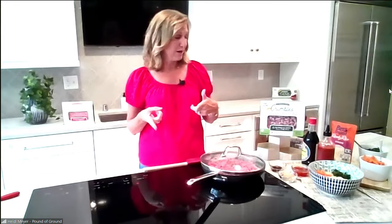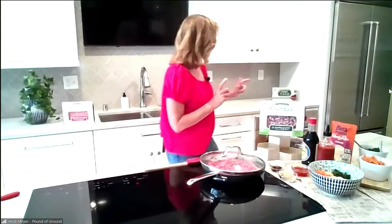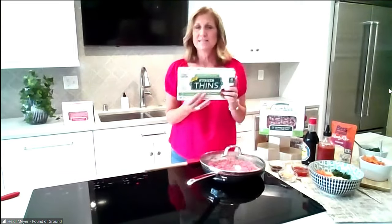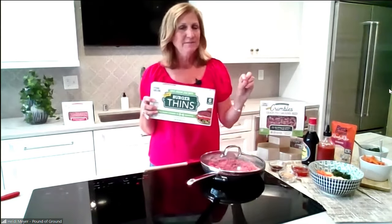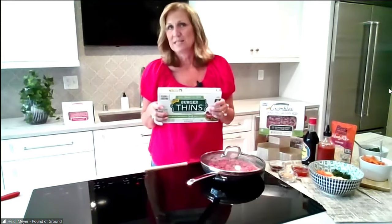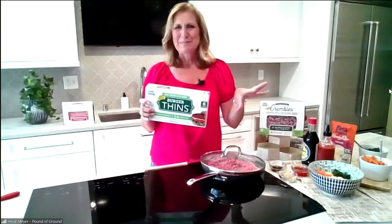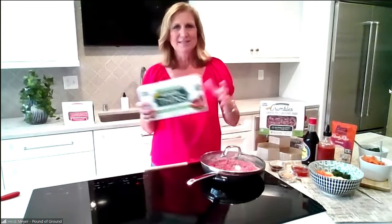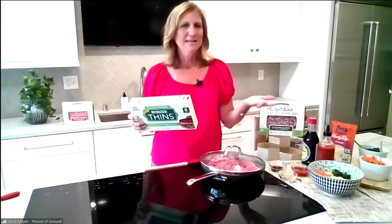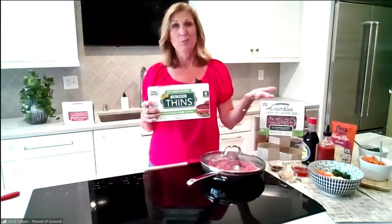Pound of Ground is available at Ralphs and Amazon Fresh. At Sprouts, we have a grass-fed crumble and a grass-fed burger thin — six to the pound, so thin beef burgers. They cook from frozen in about five to six minutes. We have a recipe we call a thin-sedia: you grill up the burger, wrap it in a tortilla with a little sauce and maybe pickles. Really quick and economical — instead of takeout, you can have those same tastes at home with things you probably have.